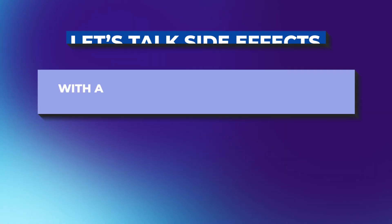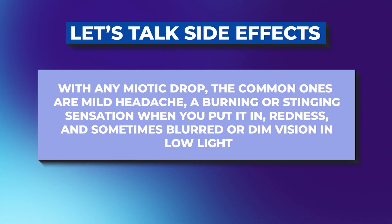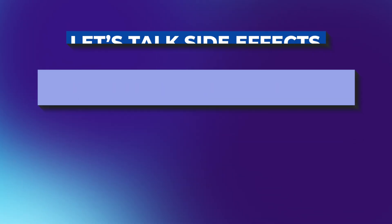So let's talk about the side effects. With any miotic drop — meaning a drop that makes the pupil smaller — the common side effects are a mild headache, burning or stinging sensation when you put it in, redness, and sometimes blurred or dim vision in low light.